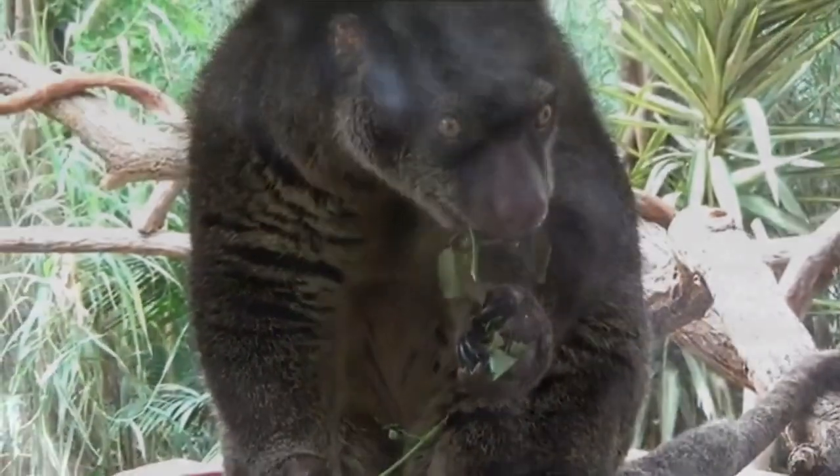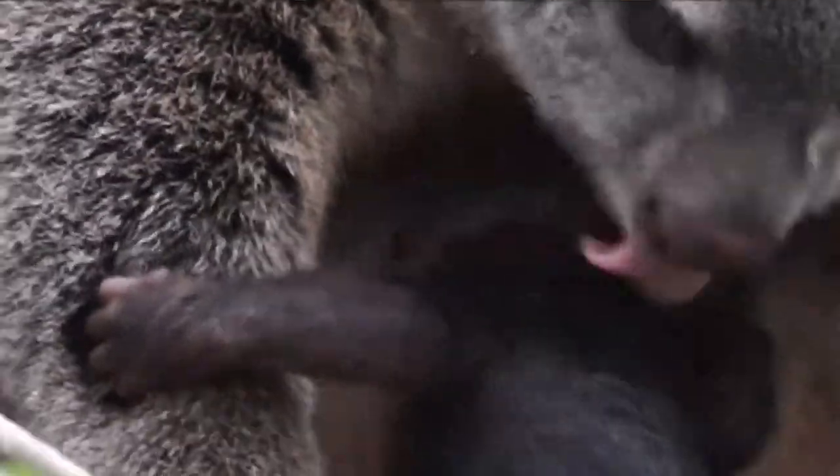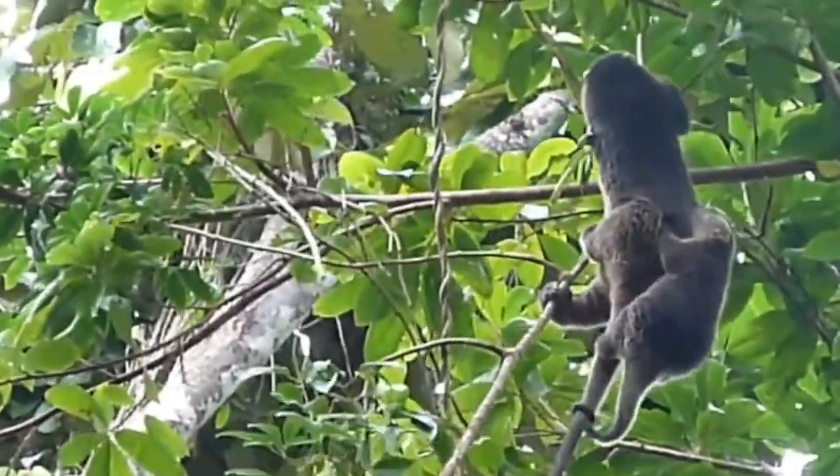Like other marsupials, Cuscus give birth to underdeveloped young which continue to grow in their mother's pouch for at least six months. This provides nourishment and protection for the baby joeys until they're mature enough to venture out on their own.